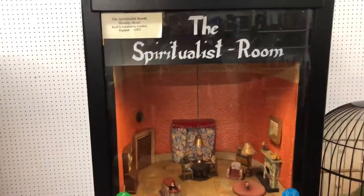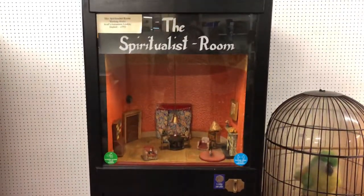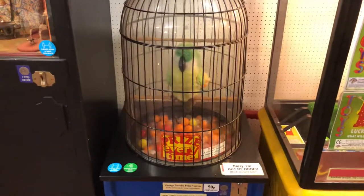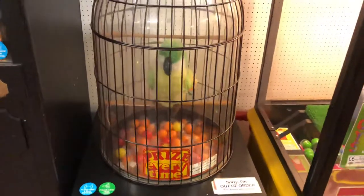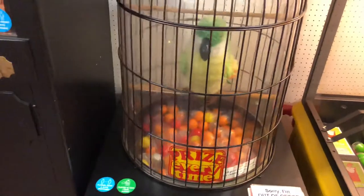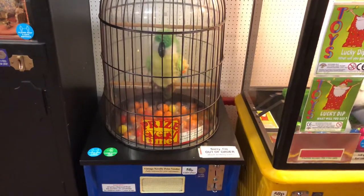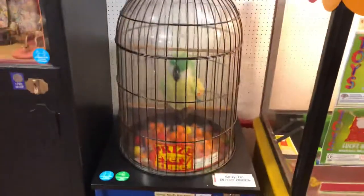Starting out here we've got a few machines. We've got this spiritualist room working model which has obviously been updated to operate on 50p now. This one's not working today — I was a bit gutted because this is a machine I've wanted to film again. So this is the Parrot vending machine by Glendale in the 1980s. Unfortunately it's not working today.